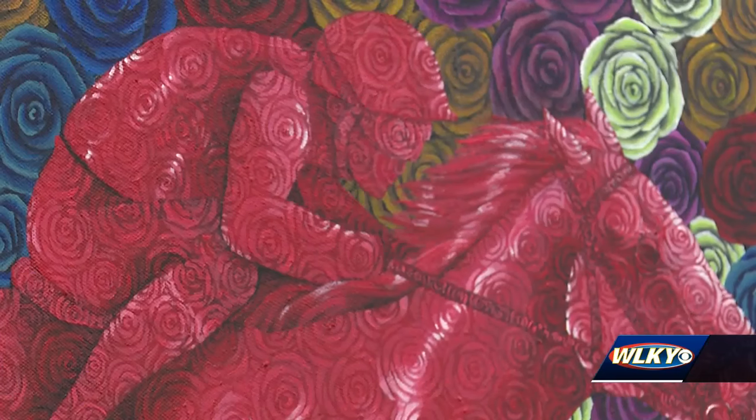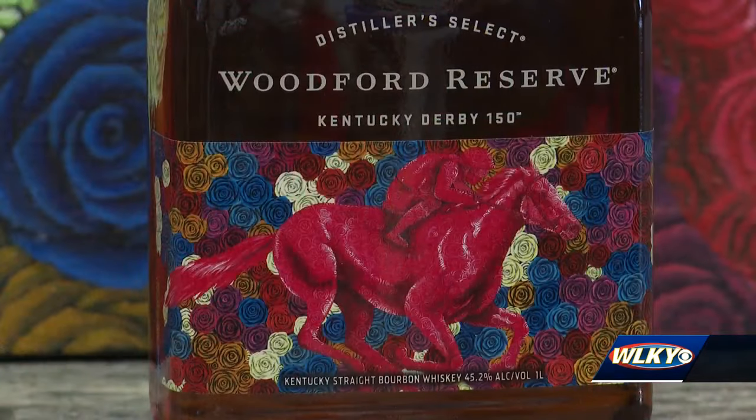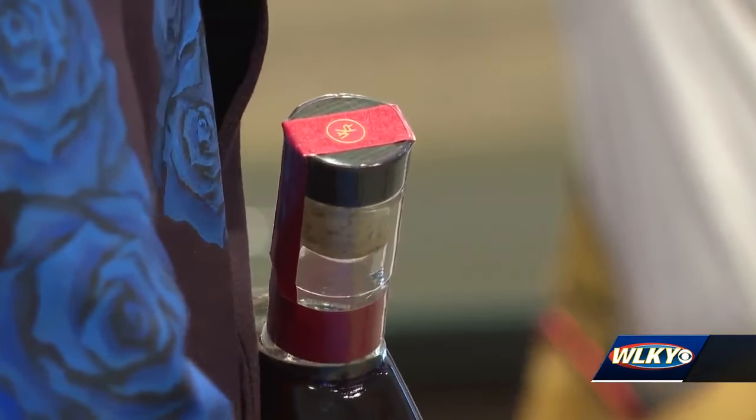Cottle says his design pays homage to the past, present, and future of the Kentucky Derby, featuring hundreds of multicolored roses, each with their own meaning. Historically, the roses were originally pink and white that were given to the winning horse. He's also made golden roses to commemorate 150, red roses for the roses given to the horse now, and blue roses, which are a big part of his artwork.